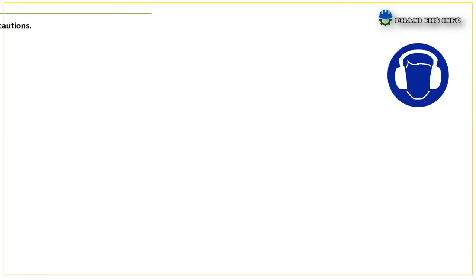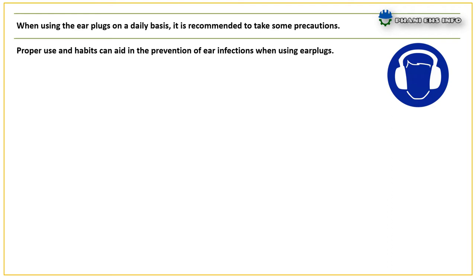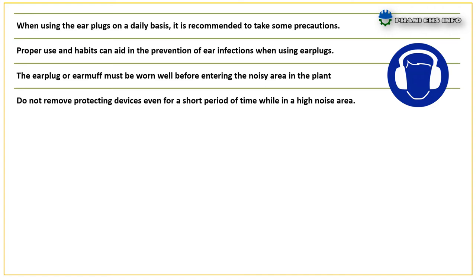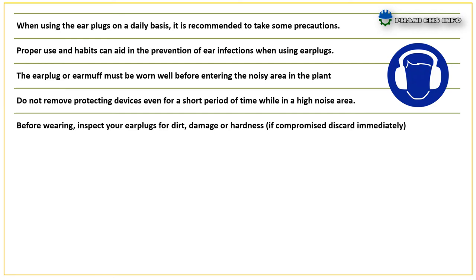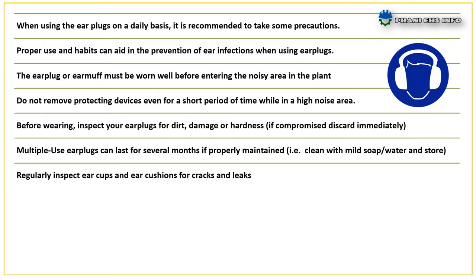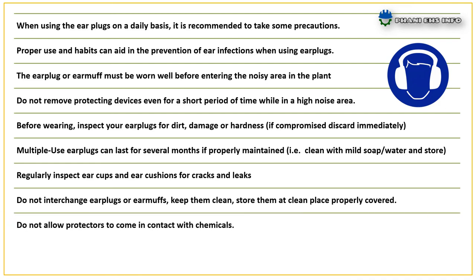Safety precautions to use ear protection equipment. When using ear plugs on a daily basis, it is recommended to take some precautions. Proper use and habits can aid in the prevention of ear infections. The ear plug or ear muff must be worn well before entering the noisy area. Do not remove protecting devices even for a short period while in a high noise area. Before wearing, inspect your ear plugs for dirt, damage, or hardness — if compromised, discard immediately. Multiple use ear plugs can last for several months if properly maintained. Clean with mild soap and water and store in a case when not in use. Regularly inspect ear cups and cushions for cracks and leaks. Do not interchange ear plugs or ear muffs. Keep them clean and store them at a clean place, properly covered. Do not allow protectors to come in contact with chemicals. Do not use damaged ear plugs or ear muffs.